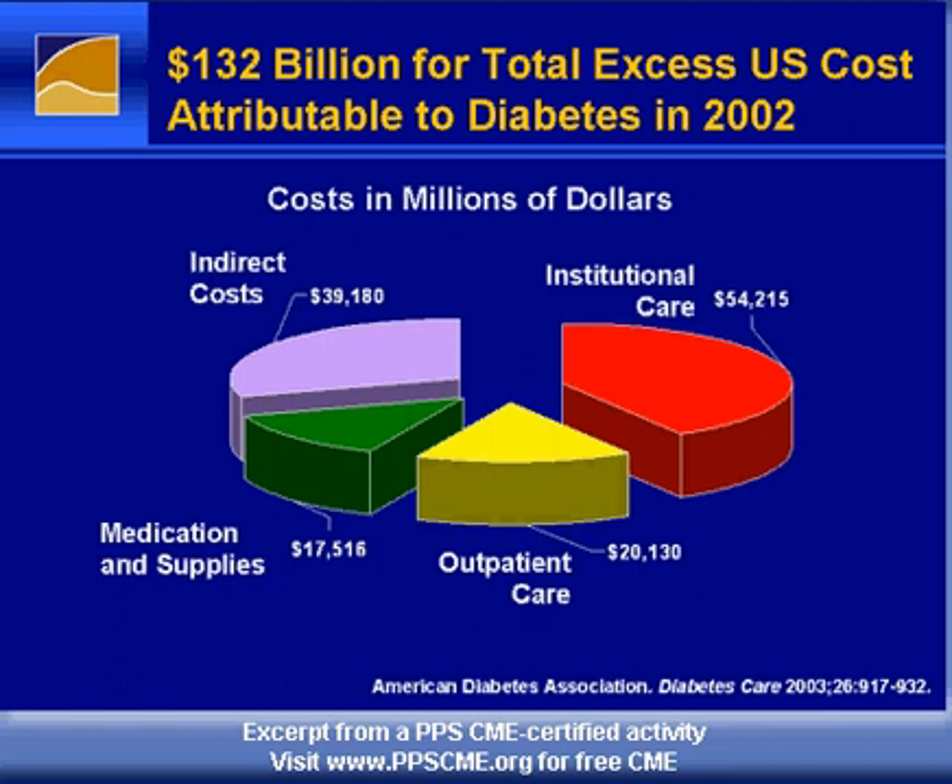So, to me, this really means the better job we can do in managing our patients and preventing these long-term complications will have a major impact to decrease the total cost of diabetes in our society. Thank you.